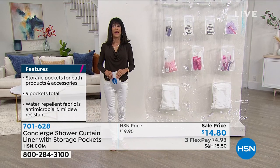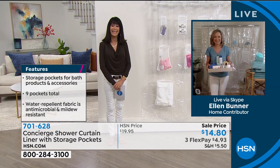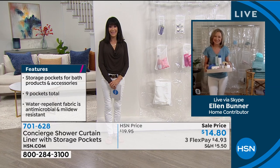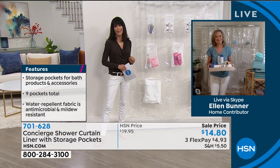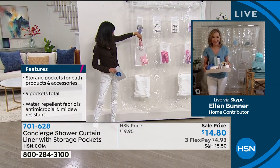Without any further ado, we are going to check in with my fabulous guest, Ms. Ellen Bonner. Good morning, Ellen. Hi, Bobbi. Good morning to you. Good to see you. Good to see you too. This is — first of all — brilliant, right? It's genius.